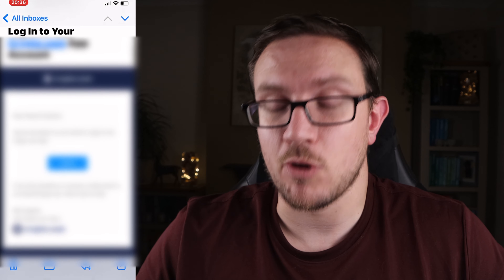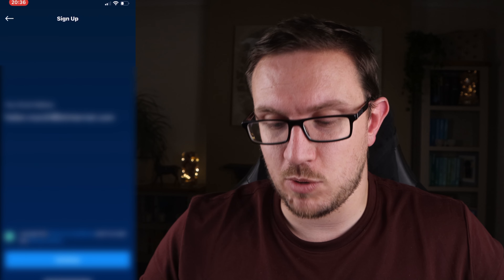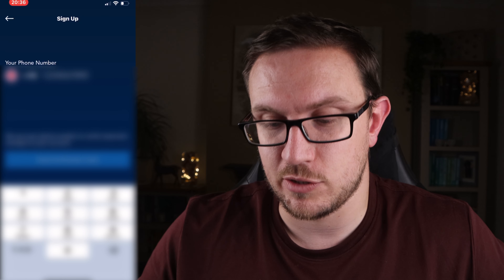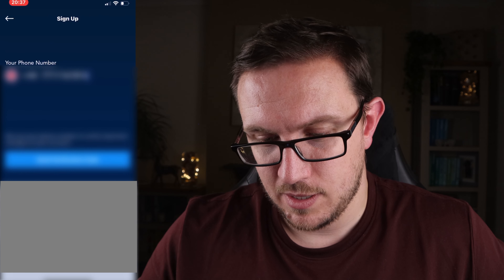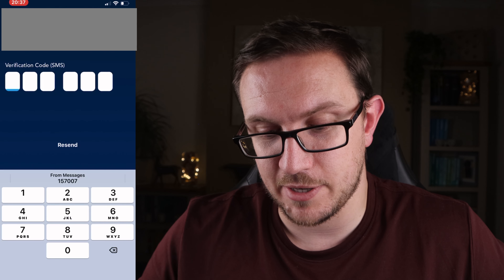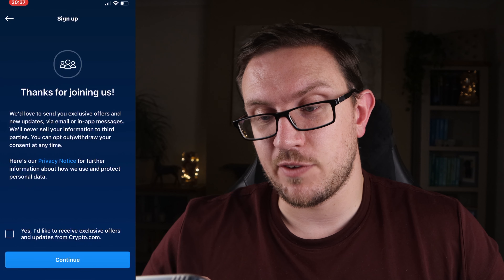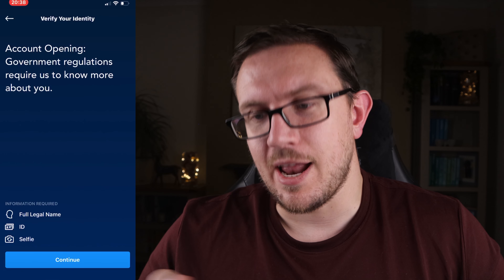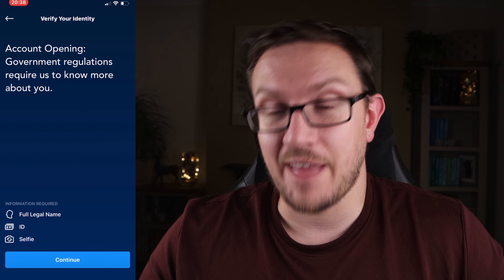It'll redirect you back to the Crypto.com app. After this, it'll give you some messages to skip through — just accept the terms and conditions and hit continue. You'll then be asked to enter your mobile number to verify it for security reasons. Put in your mobile number and click 'send verification code'. Once your phone is verified, tap anywhere to continue. You can opt into their emails if you want. Now it's going to go through KYC — know your customer — so you'll need your full legal name, an ID, and to take a selfie at the end of it.